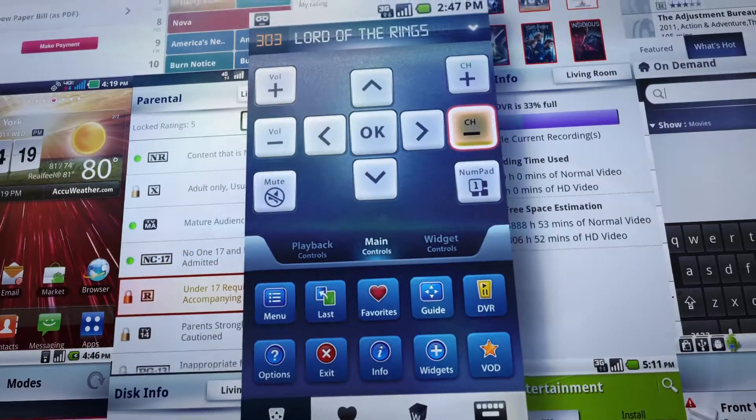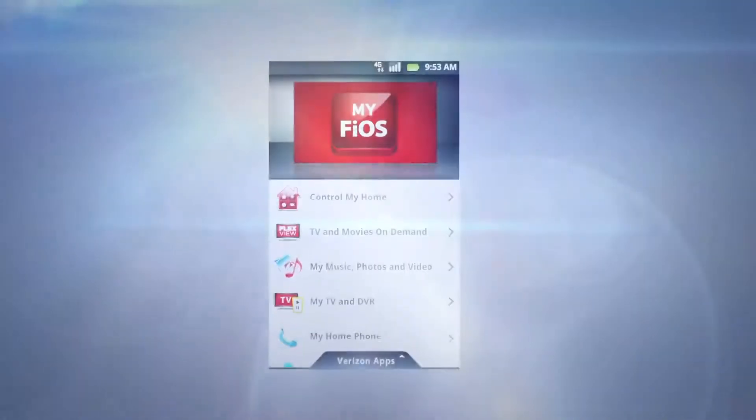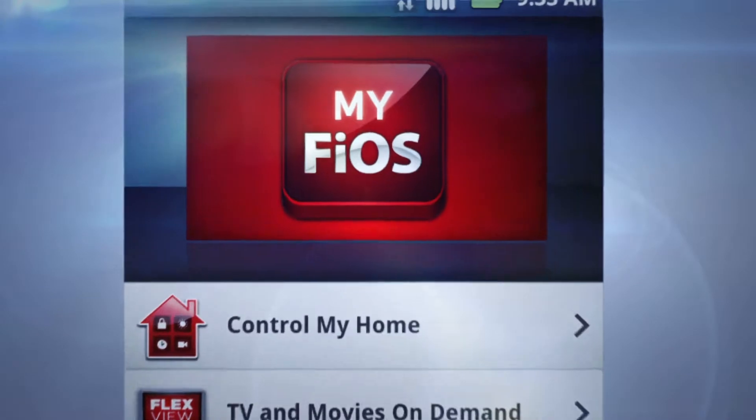So whether you want to change the channel or the temperature in your house, if your Verizon service can do it, MyFios probably can too. And while Verizon built MyFios for millions of users,